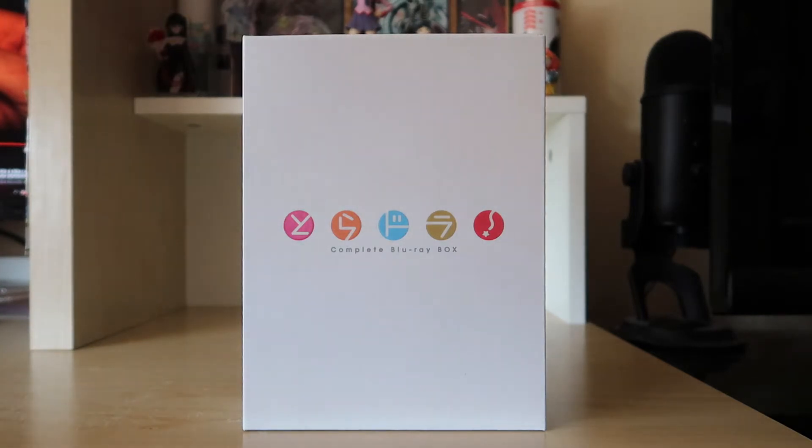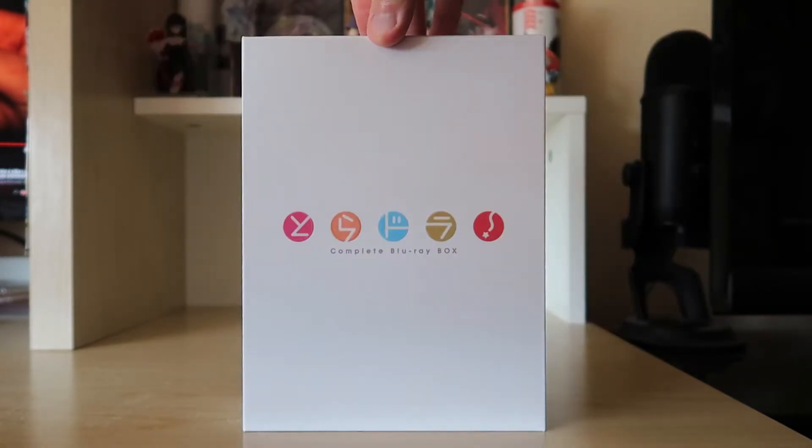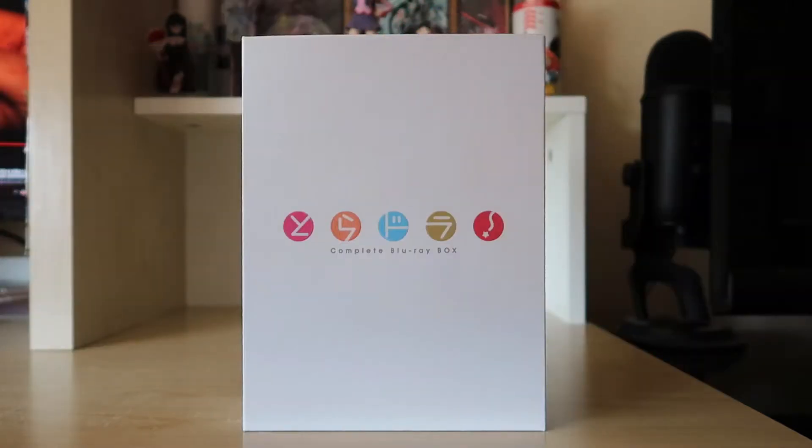Today we are going to be unboxing the Toradora Complete Blu-ray box set. The reason I'm unboxing this is because I've never seen anyone post an unboxing video of this online on YouTube yet, and it's kind of shocking because I think this is the best collector's edition box set of Toradora out there. We have the 10th anniversary one that was recently released and we have the Toradora Complete Blu-ray box.